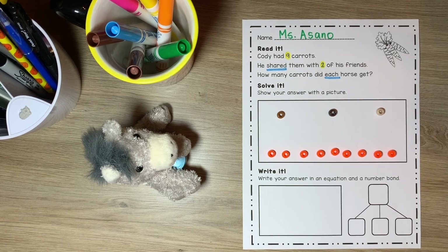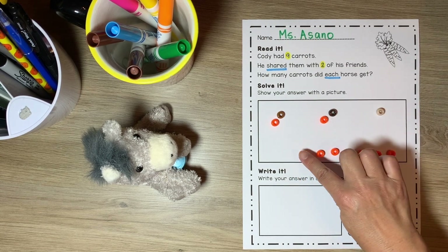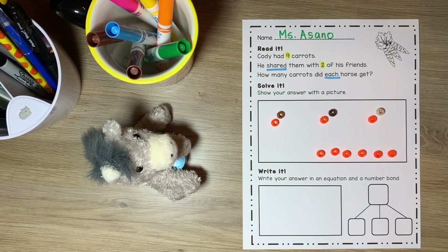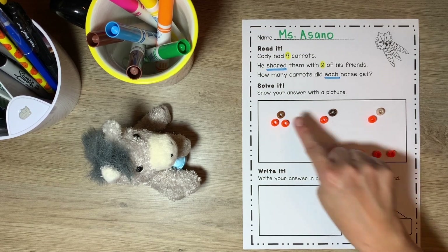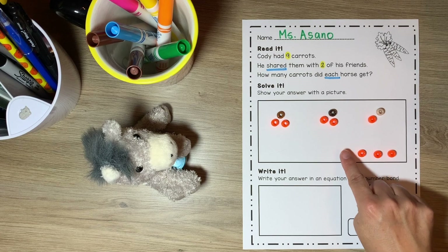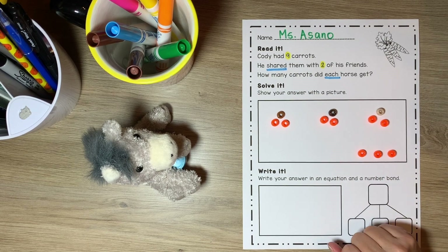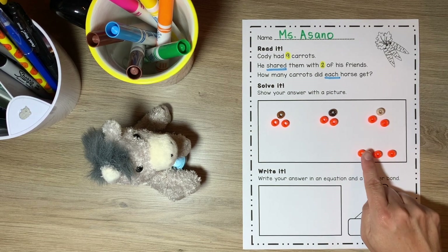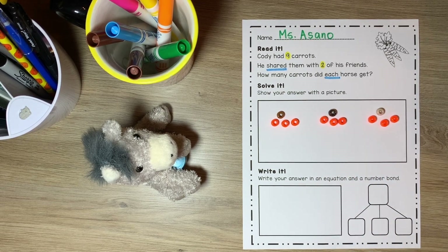What do you think our next step should be? I think I'm going to give each horse one carrot to start with — one for Cody, one for Pete, and one for Humvee. There's still carrots left over. Let's give them each another carrot — one for Cody, one for Pete, and one for Humvee. I still have carrots left over. Let's give them each one more carrot — one for Cody, one for Pete, and one for Humvee.